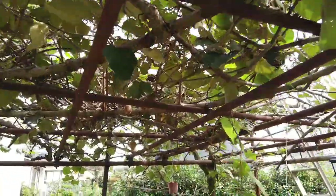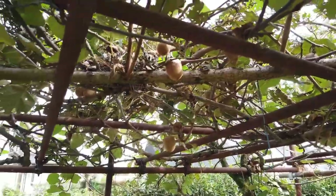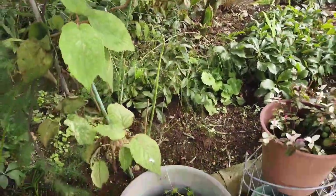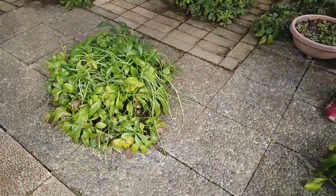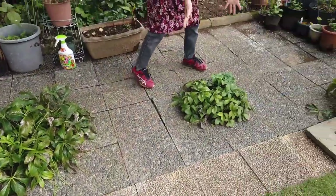Oh, we have fruits now! Wow. And asparagus. And this is Christmas rose. You have lots of Christmas rose. Yeah, Christmas rose.